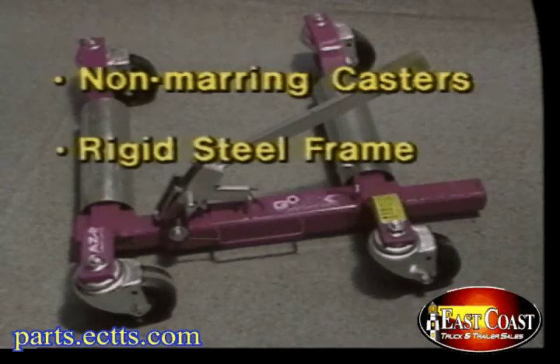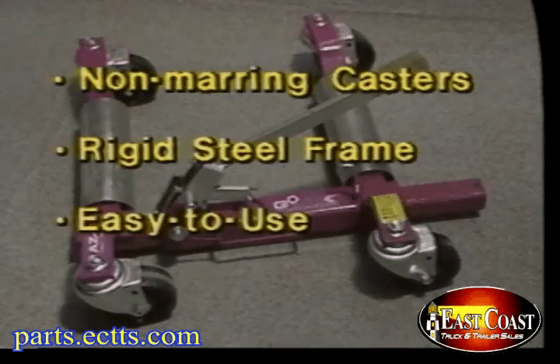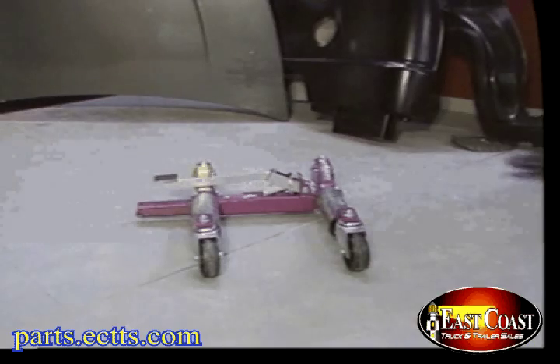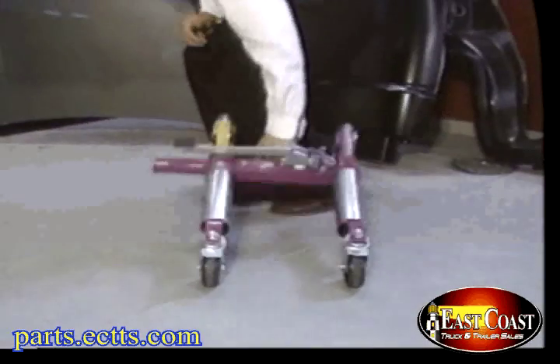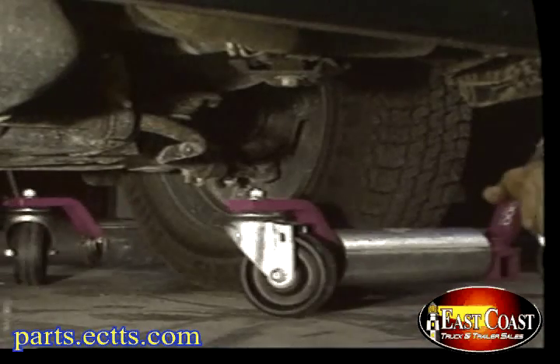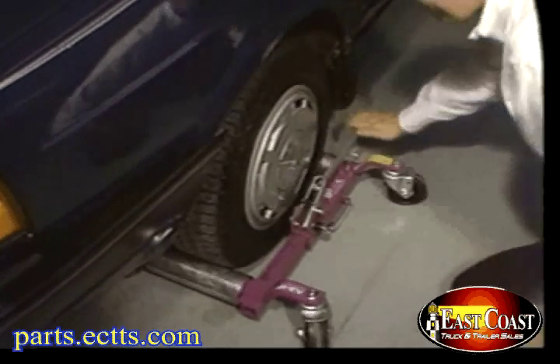Gojak cuts wasted time and gives you back wasted space. Gojak is built tough with quality components like non-marring industrial casters. Its high-strength rigid steel frame means Gojak can maneuver a 5,000-pound car with so little effort. And it has a powerful but easy-to-use jack built right in. You simply slip Gojak around any size wheel — it weighs only 35 pounds.